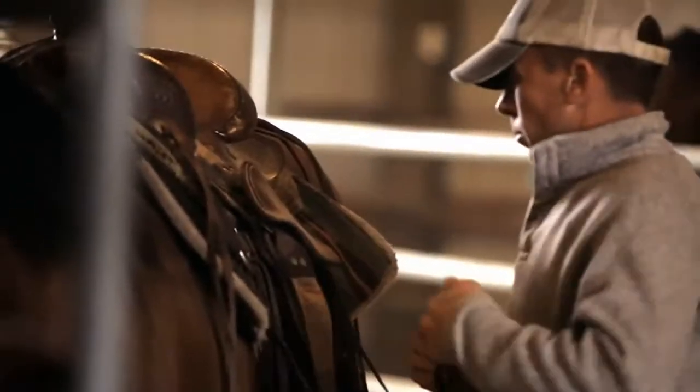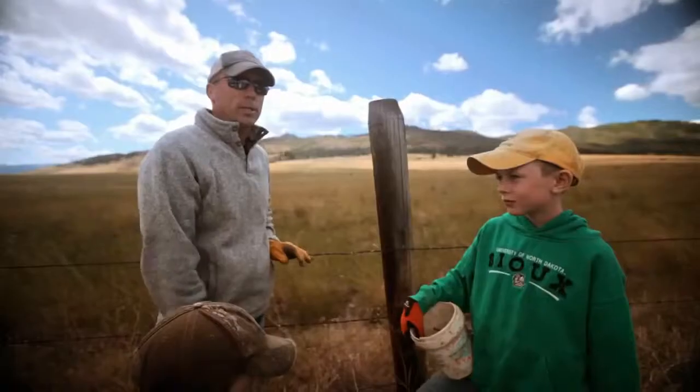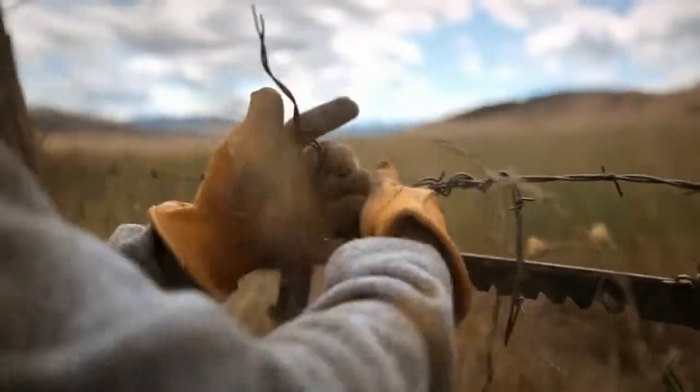I've always thought ranching is something that's in your blood or it's not. It's not something you do for the paycheck at the end of the year — it's a lifestyle. Fifth generation these boys will be. I grew up here, and hopefully these guys get to grow up here and keep the tradition going.